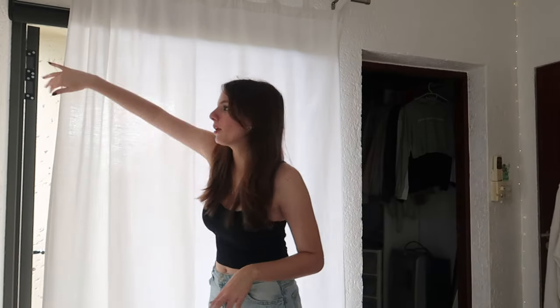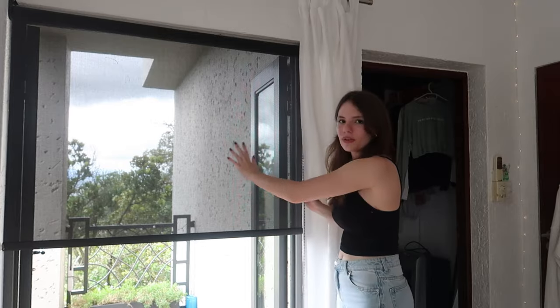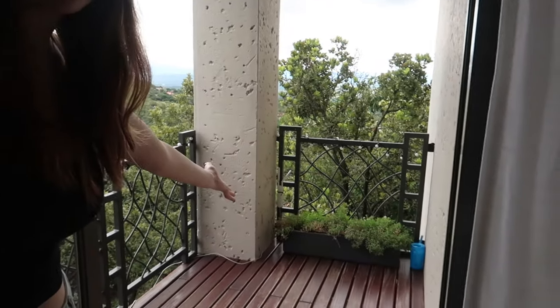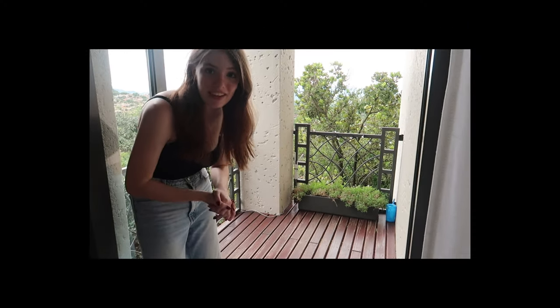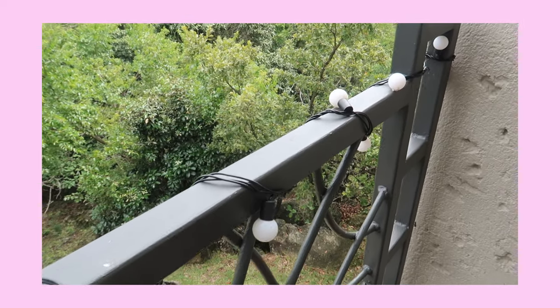Moving on from my closet, we have my balcony doors. First I just have this white curtain — it doesn't completely block out all the light, but that's okay because I also have these black blinds, though you can kind of still see through them. For the outside of my balcony I just have a pot with little white flowers, even though all the flowers are dead, and on the railings there are little fairy lights that I put there for Christmas and just never took down.